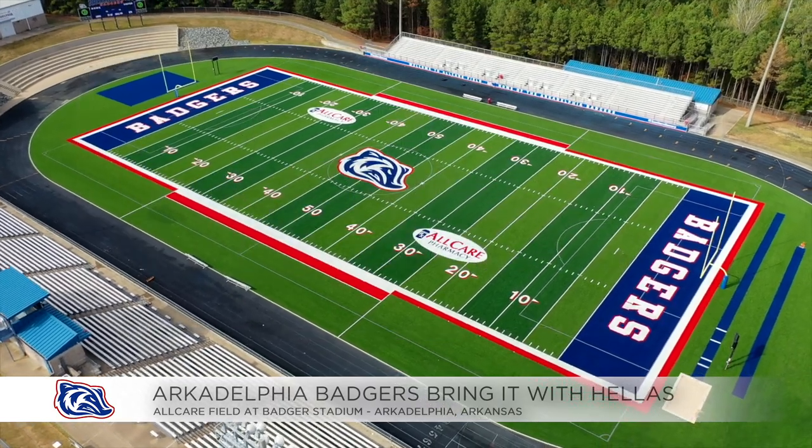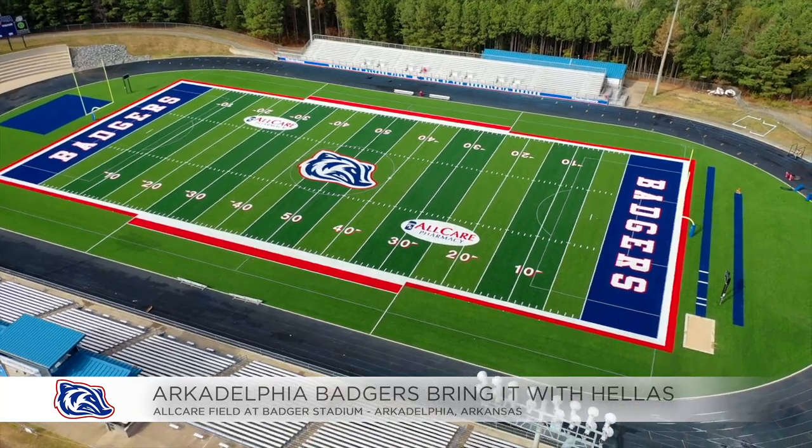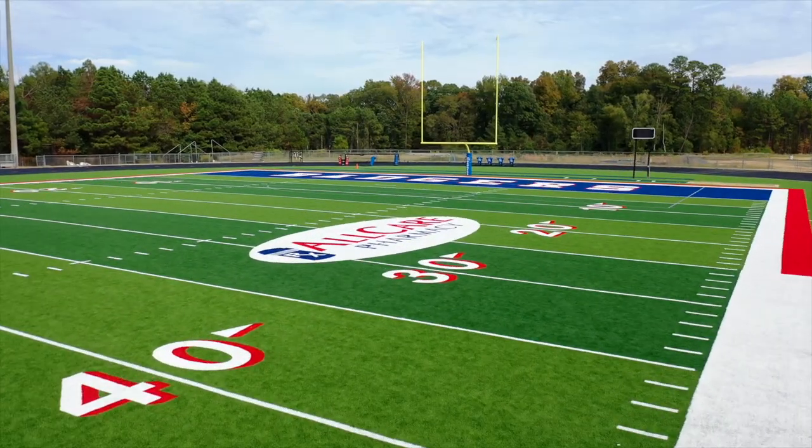The red, white and blue pops on the field. We have All Care — they were a big sponsor on our last field, so we were able to keep them on the field, which was a big help in helping us pay for it.